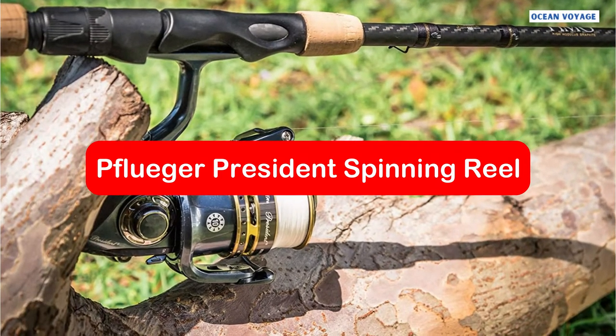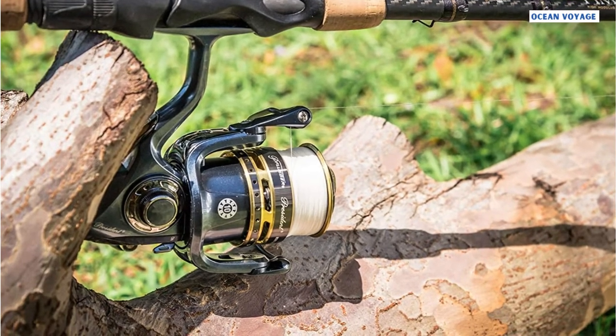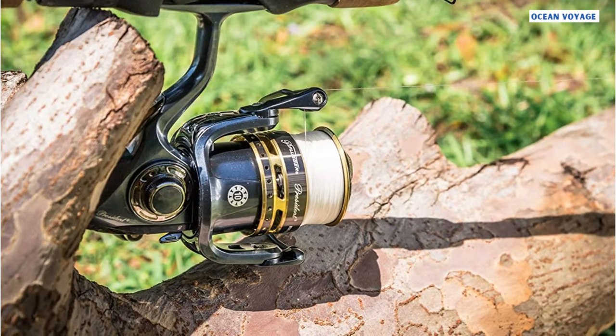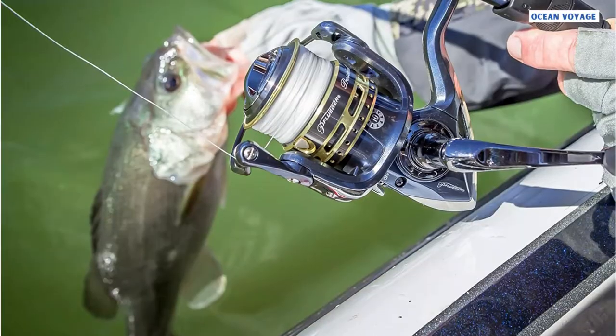At number three is the Pfluger President spinning reel. Similar to the Shimano Sedona, it comes in a variety of sizes, making it a great consideration for matching sets for your fishing crew. If you want to save money, you will appreciate the spinning reel's low price.